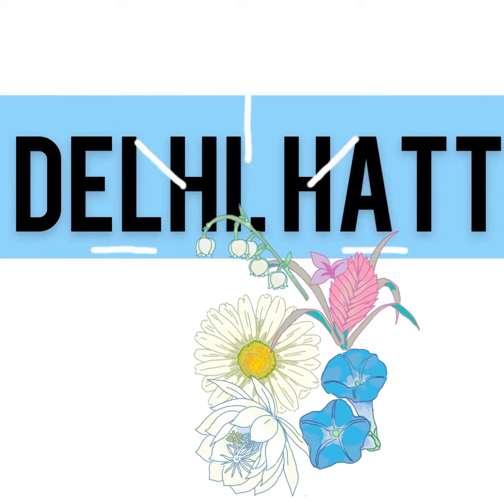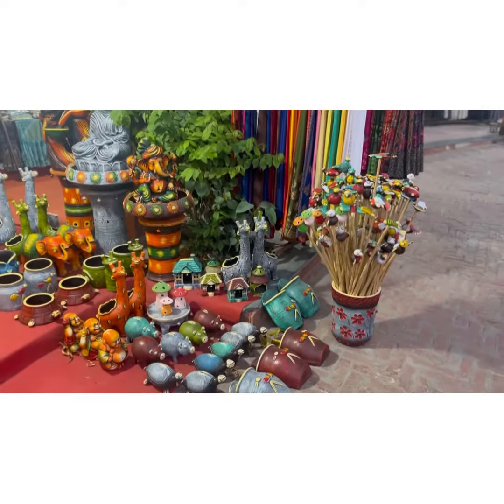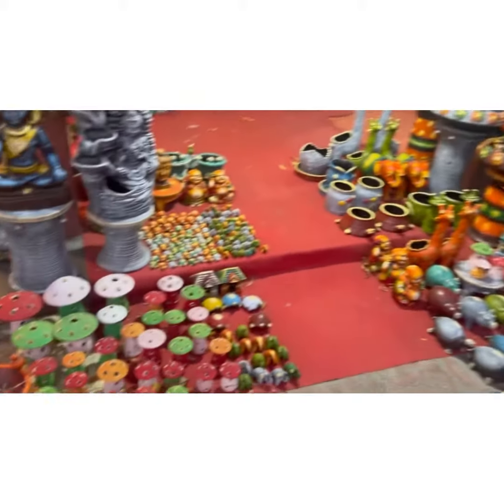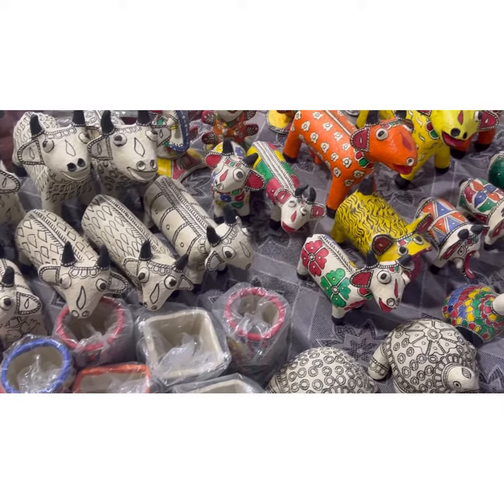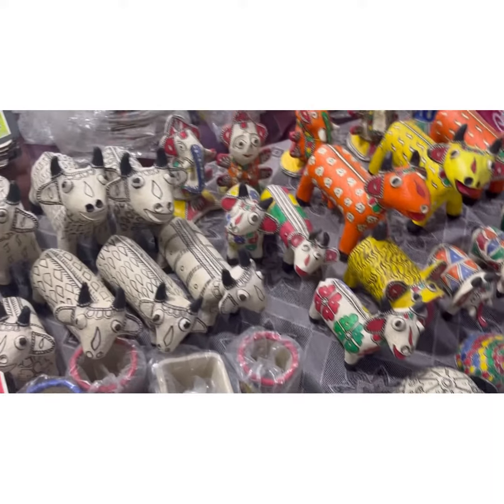Hi friends! How are you? Today's topic is on Dilli Haat. Dilli Haat needs no introduction, and it's one of the most visited places in Delhi.